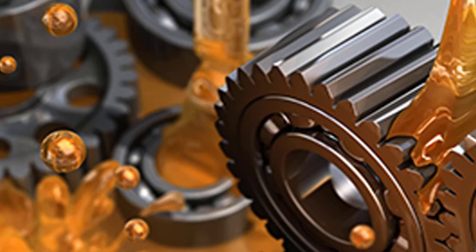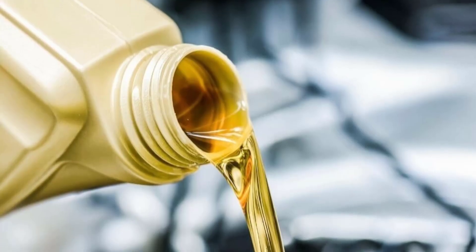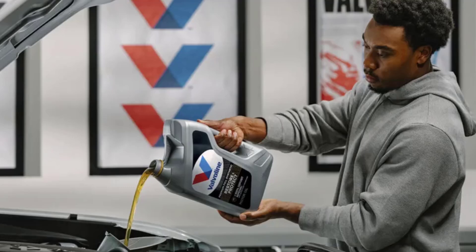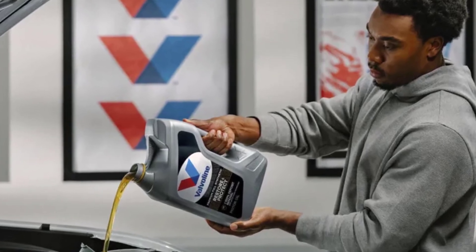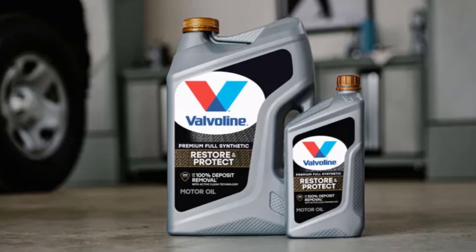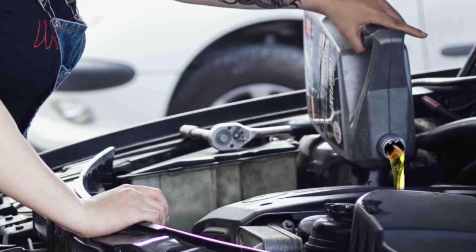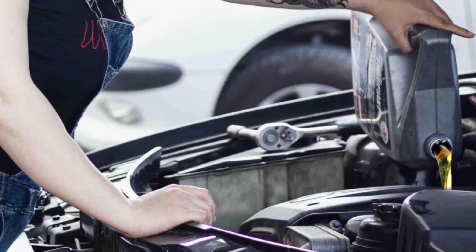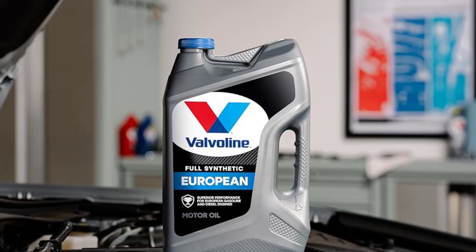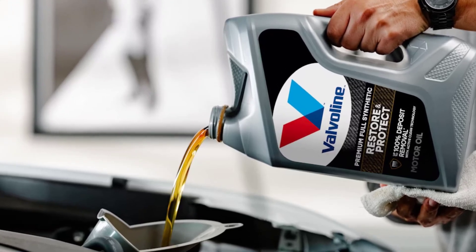Valvoline's synthetic-based stocks and advanced additive technology offer superior resistance to deposits, corrosion, and thermal breakdown, ensuring optimal engine efficiency in both hot and cold environments. Compared to conventional 15W40 oils, it delivers up to 1.5% improved fuel economy, reducing operating costs over time. Endorsed and recommended exclusively by Cummins, this oil extends drain intervals by up to 5,000 miles in X-15 and X-12 engines when fuel efficiency averages 7 miles per gallon or higher. Proudly American-made, Valvoline Premium Blue Extreme 5W40 delivers durability, efficiency, and long-lasting engine protection.